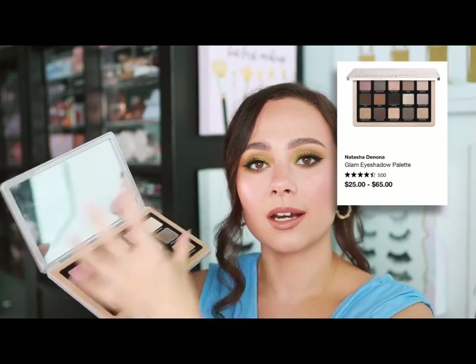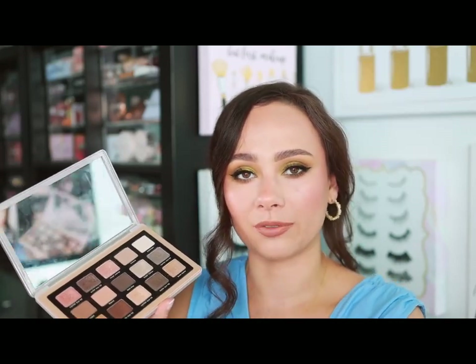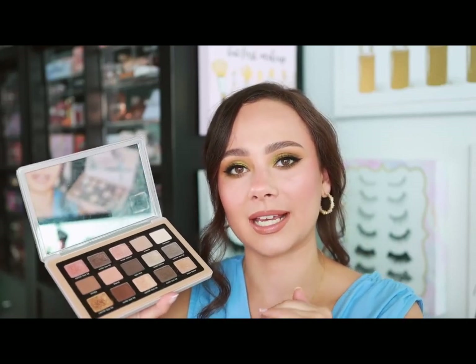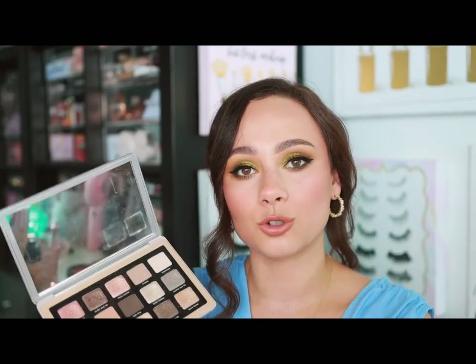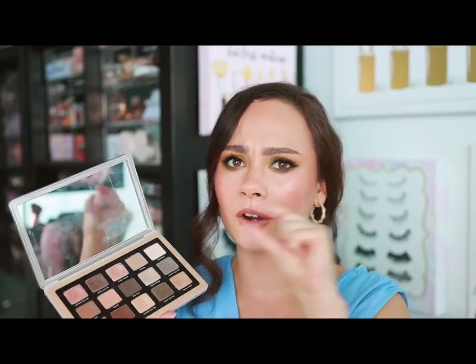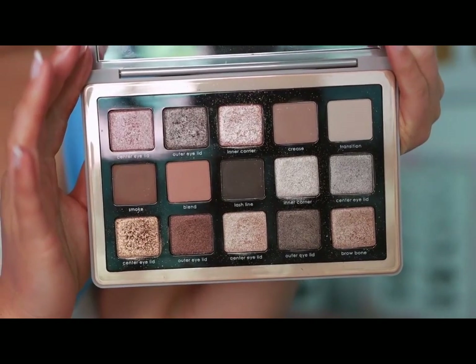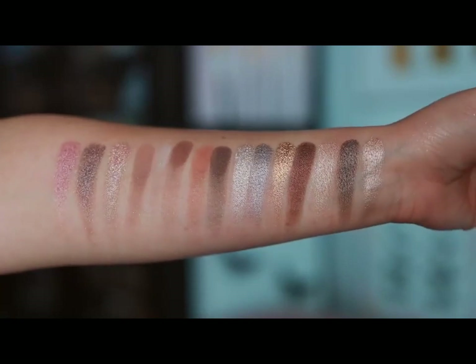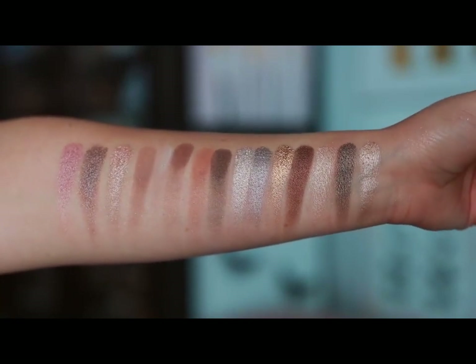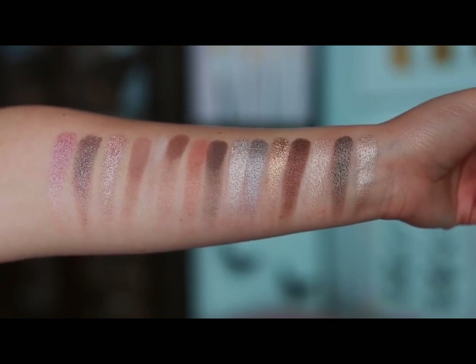Natasha Denona — I'm being very predictable here, but the perfect starter palette is particularly one of the $65 midi palettes. These 65-pan palettes give you a lot of colors in a smaller amount of product. She sells palettes for twice the amount of money with twice as much product but the exact same number of shades. Natasha Denona is a luxury brand and very pricey, so this is technically a good value if you want to try luxury eyeshadows. The Glam palette is my personal favorite and what I'd recommend most, but any of the $65 midi palettes are the best way to go. Eyeshadows are the only way to go with her brand.